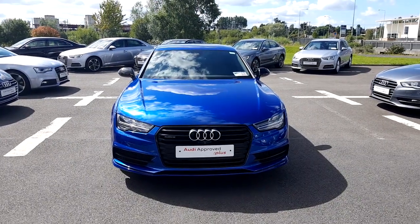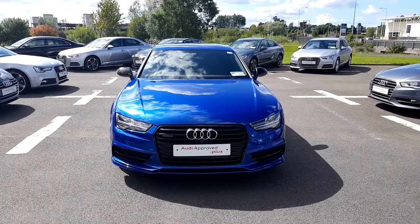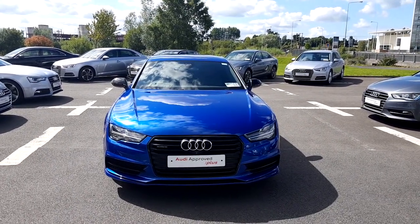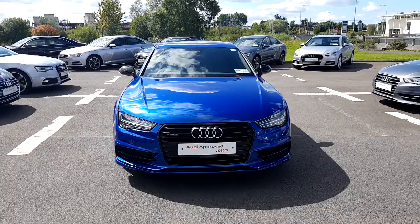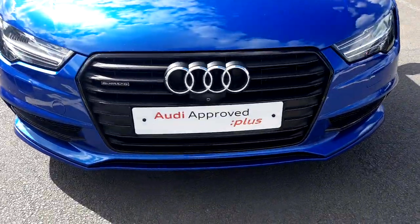Hello and welcome to Audi Limerick online sales inquiries. Today we have a special edition 2017 Audi A7 3 litre TDI 326 brake horsepower bi-turbo quattro tiptronic competition edition.